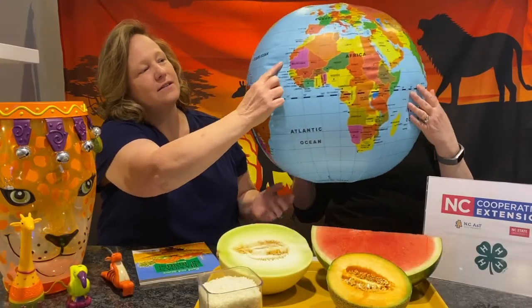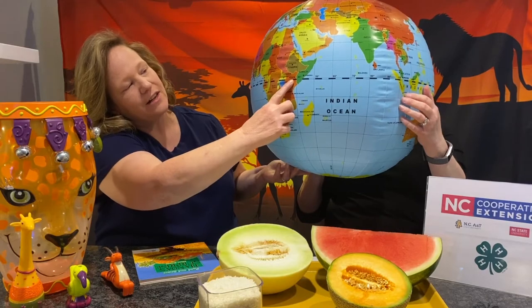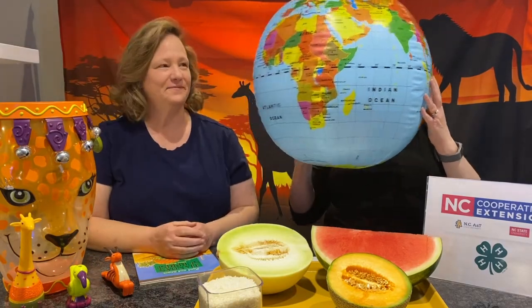Let's look and see where exactly Kenya is. Here we are in the United States and we're going all the way across the ocean to the continent of Africa, to Kenya, right here on the equator. We are traveling a long ways today.